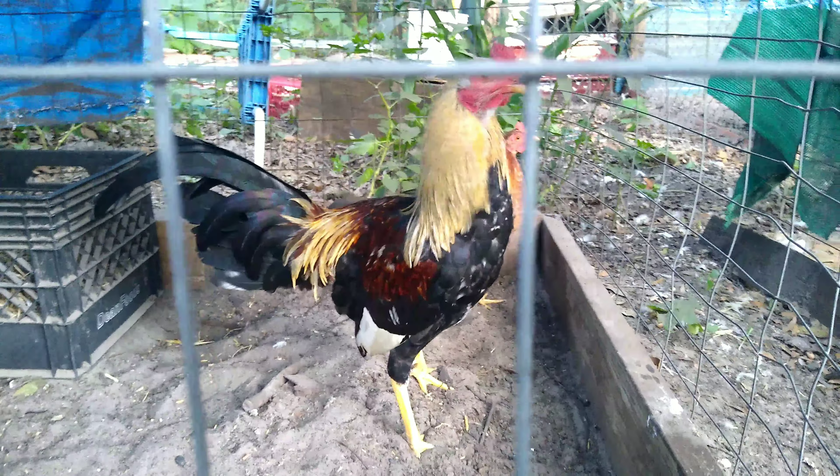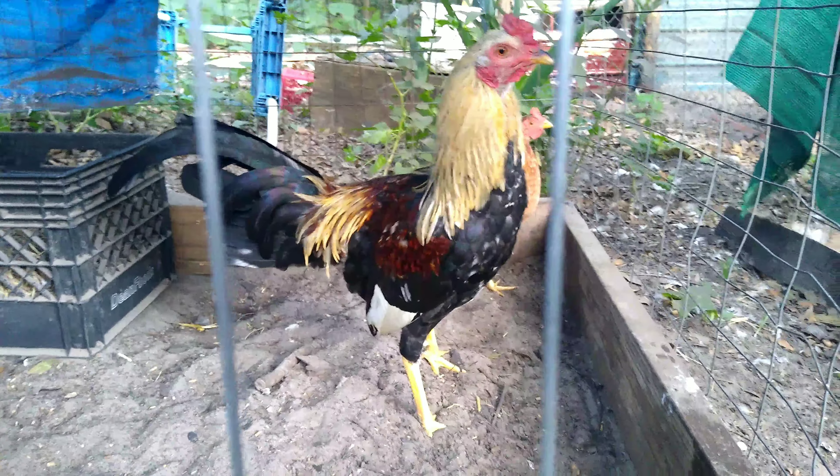That's some of my birds — hope y'all enjoyed the video. Y'all have a great evening.